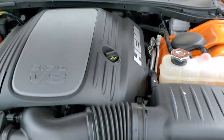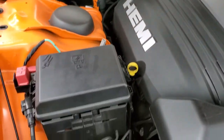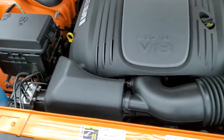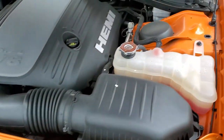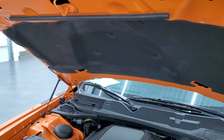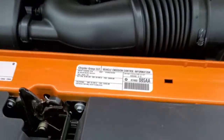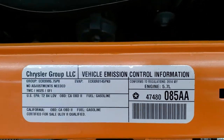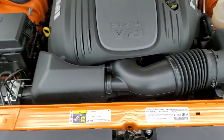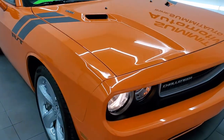Under the hood, we have the 5.7 liter V8 Hemi motor. The engine bay is very clean and runs very smooth — 375 horsepower. Once again, this car has been fully safetied and inspected by our service shop, has a fresh oil and filter change, and all the fluids have been checked and topped off. The hood shocks are doing a nice job keeping the hood up. There's your emission sticker, and this car is 100% ready to go.